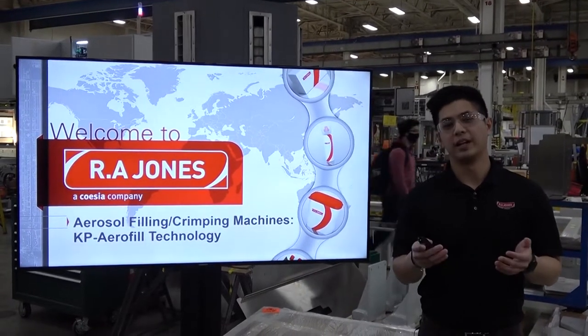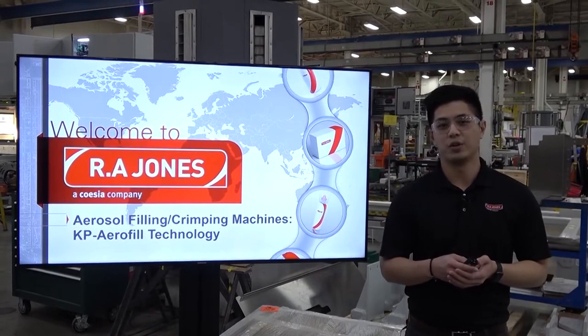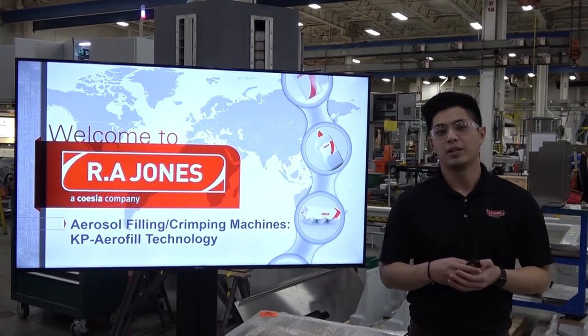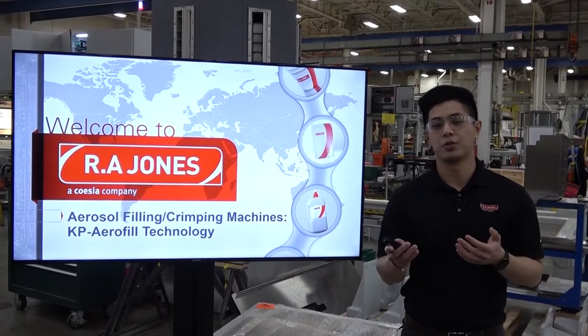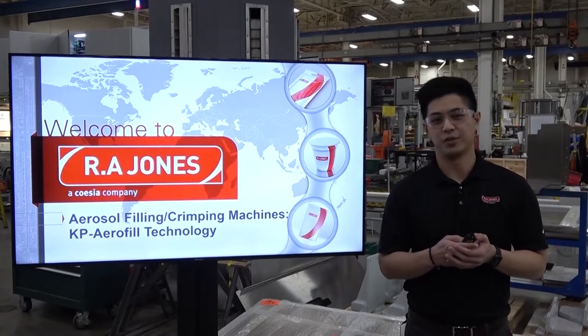Hello everyone, welcome to our live demo. My name is Ricky. I'm a portfolio manager with RA Jones responsible for our pouching, aerosol, and CHUP equipment. Today we're going to talk a little bit about history at RA Jones, why customers choose to buy from us over and over again, and a little bit more detail about our aerosol machinery in the industry.